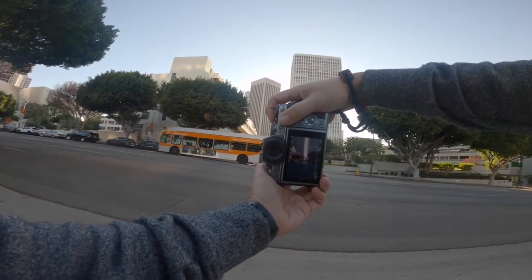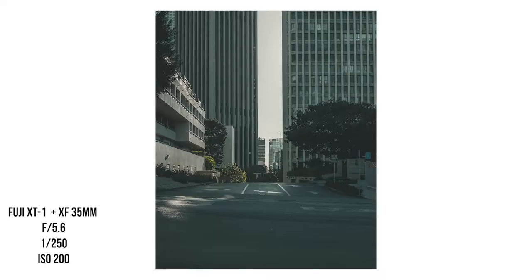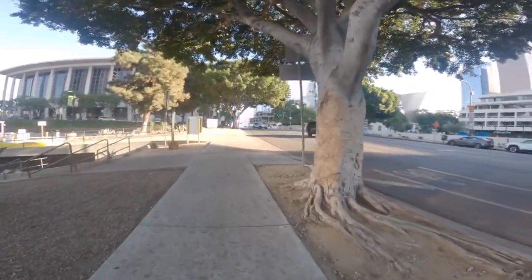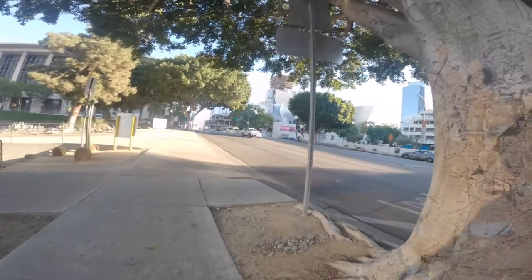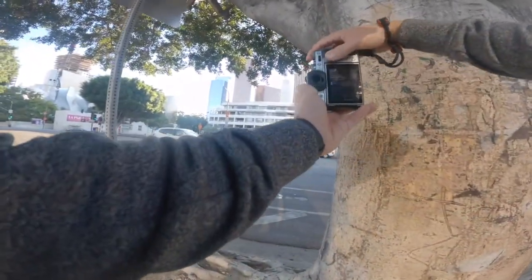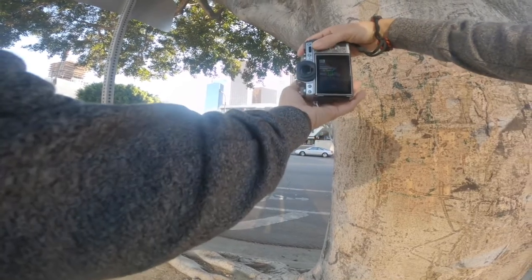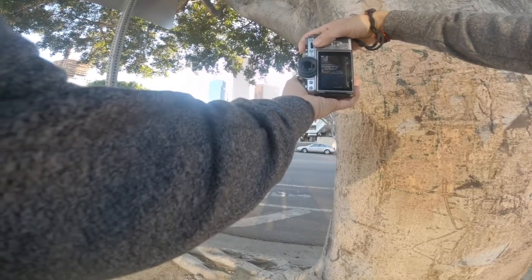I really liked the shot with the buildings but the bus kind of just photobombed it. I did end up getting this really nice shot — I really like it. I wish I didn't blow out my highlights, but I was shooting right around sunset and that's when the lighting is the harshest. This lady over here in the stairwell kind of stood out to me.